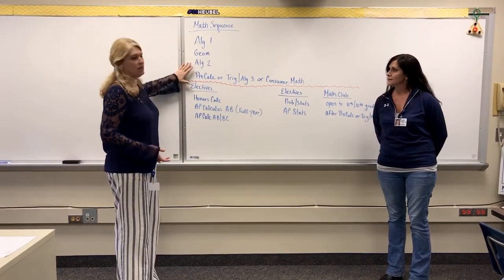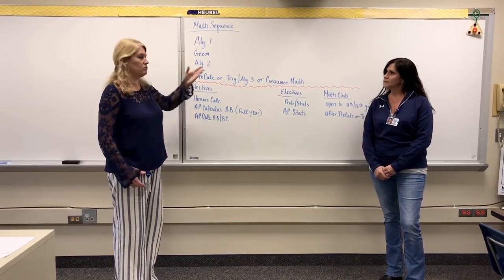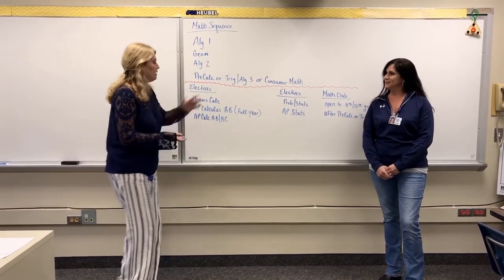After that, you're technically done with math and then it turns over to the electives. I'm going to turn that over to Mrs. Federici to talk about our electives.